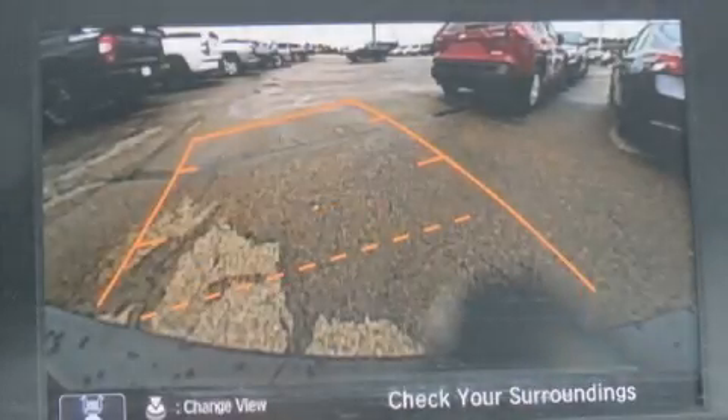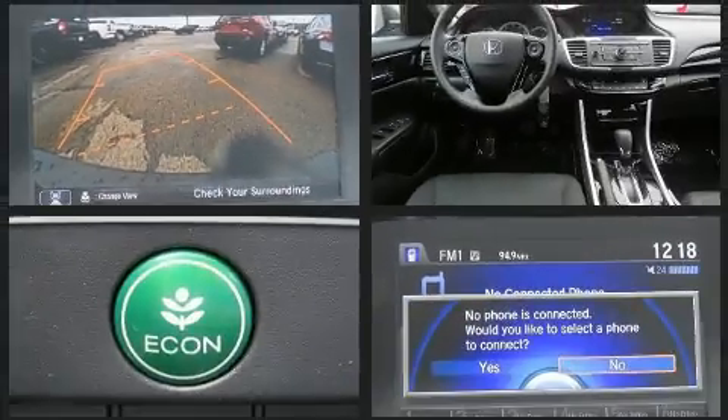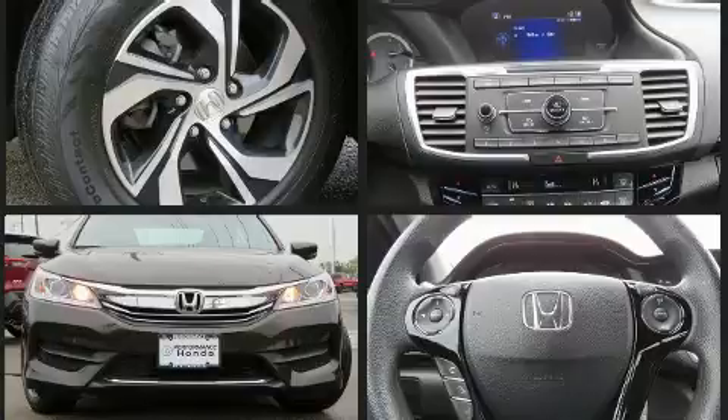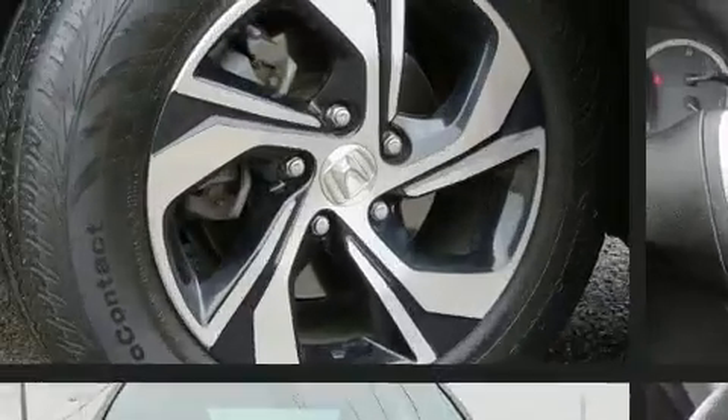The 2016 Honda Accord. This four-door, five-passenger sedan still has fewer than 40,000 miles. Under the hood, you'll find a four-cylinder engine with more than 170 horsepower. And for added security, Dynamic Stability Control supplements the drivetrain.